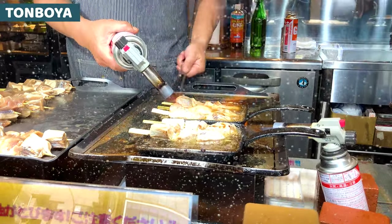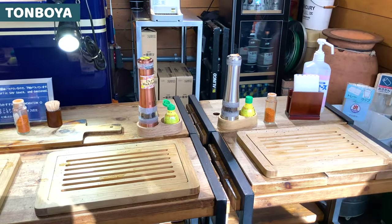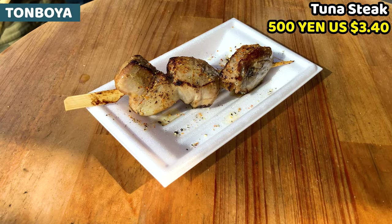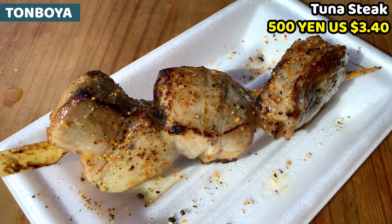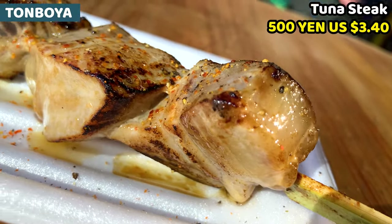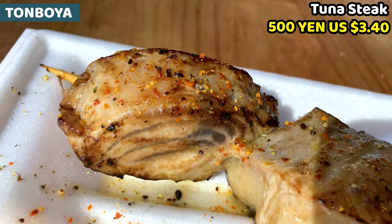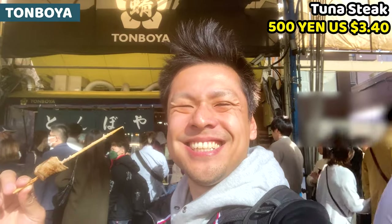Tuna steak is already seasoned with garlic and soy sauce, but we can put extra seasonings on the table aside. Recommended seasonings are lemon juice and pepper. This is tuna steak. One piece of tuna is pretty big. It's simmering with tuna oil and it looks really juicy. Tuna steak is crispy outside and inside is really moist and tender. This is super super good!